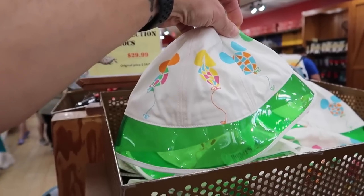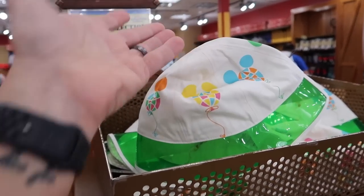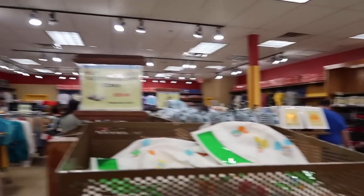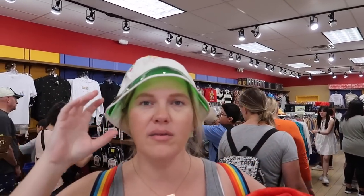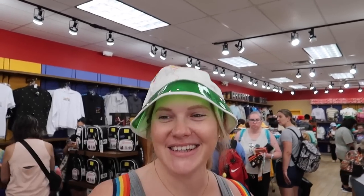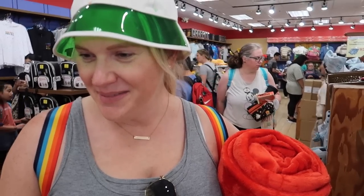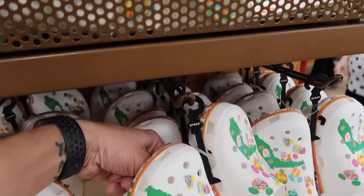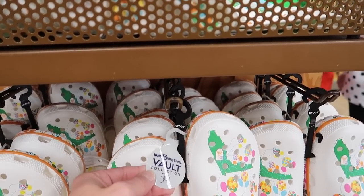There are Crocs here from the Vault Collection. There's a visor I like — it lights up and everything — but it's not my specific visor from when I was a kid; this one is a bucket hat. Let me take a picture of you in it — it looks fantastic!